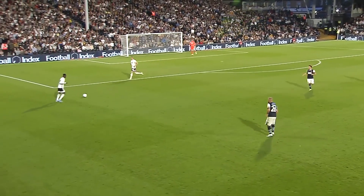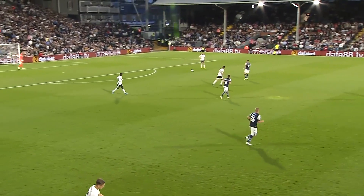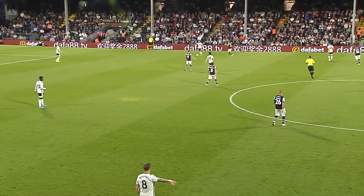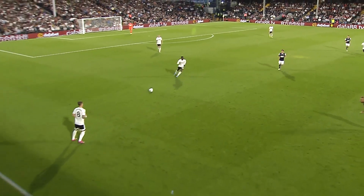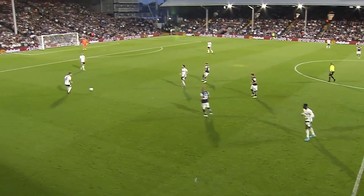Fulham certainly the better side so far. This opening half an hour has been good quality stuff from Fulham. We've dominated the game, we've got the one-goal lead. As Jamie says, with no disrespect, Fulham looking clearly the better side. But a long way to go, we can't count our chickens, but this is good stuff from Fulham.